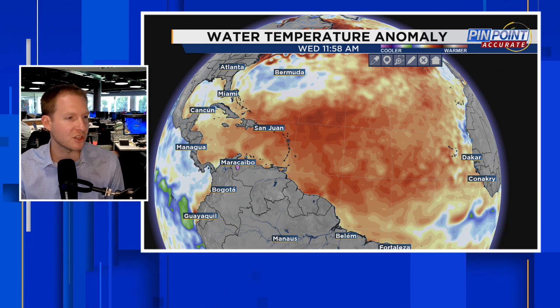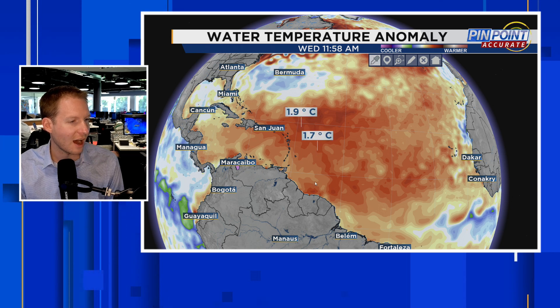Here we go with the ingredient section of this video. Water temperature — we've been talking about this for months. It's August-like at the end of June and early July, which is not good. Looking at the anomalies in Celsius, we're seeing anywhere from 1 to almost 2 degrees Celsius above normal — that's closer to 5 to 6 degrees above normal in Fahrenheit. So in terms of favorability for development, the water temperature is unfortunately a check mark in the favorable column.